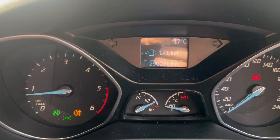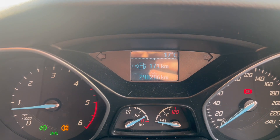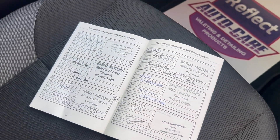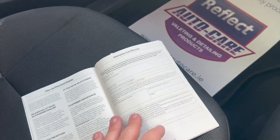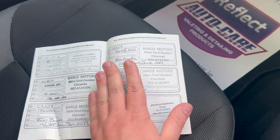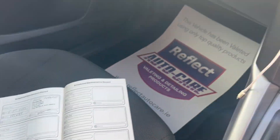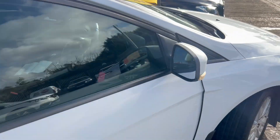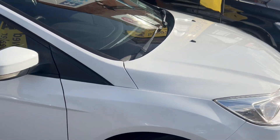290,286 kilometres on the van. The van has a fully stamped service history from new, it comes fully serviced with a comprehensive in-house warranty.